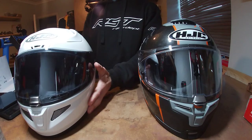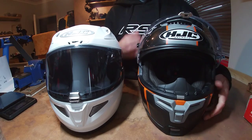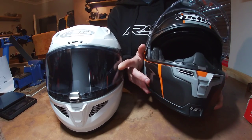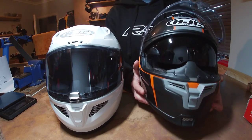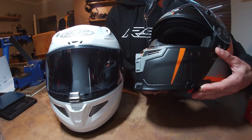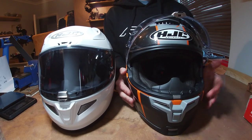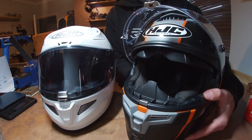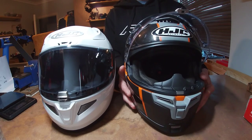One feature the Rafa 70 has that the Rafa 11 doesn't is a built-in sun visor, which is why I got the tinted visor for the 11 instead. It also has a visor lock - a little slide that locks the visor in place so it doesn't pop down over bumps. That was actually a problem I had with a previous Shoei GT Air where the visor wouldn't lock and would pop out while riding.